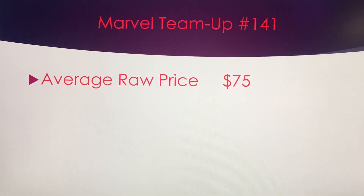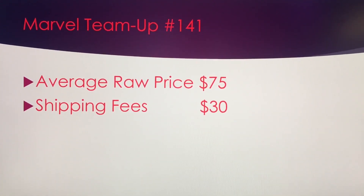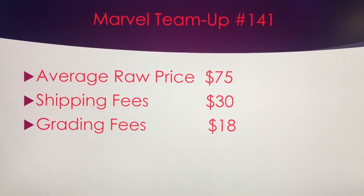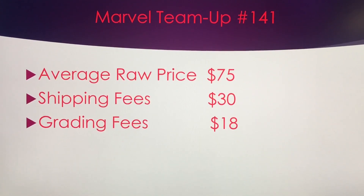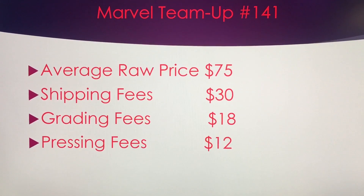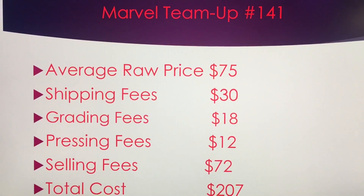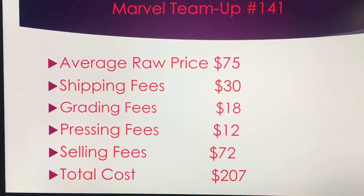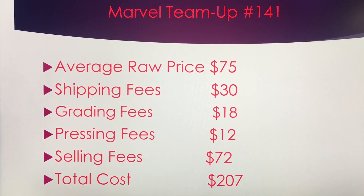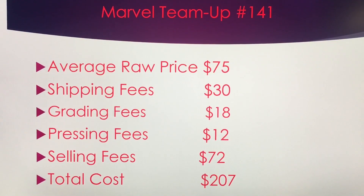An average raw copy of this book is going to run you about $75. Shipping fees back and forth to home will be about $30 for one book. The grading fees are $18 if you have a CGC account with 10% off. Average pressing fees are going to cost you about $10 to $12. The selling fees will cost you about $72 with 13% between eBay's 10% and PayPal's 3%, for a total cost of $207 for this book.